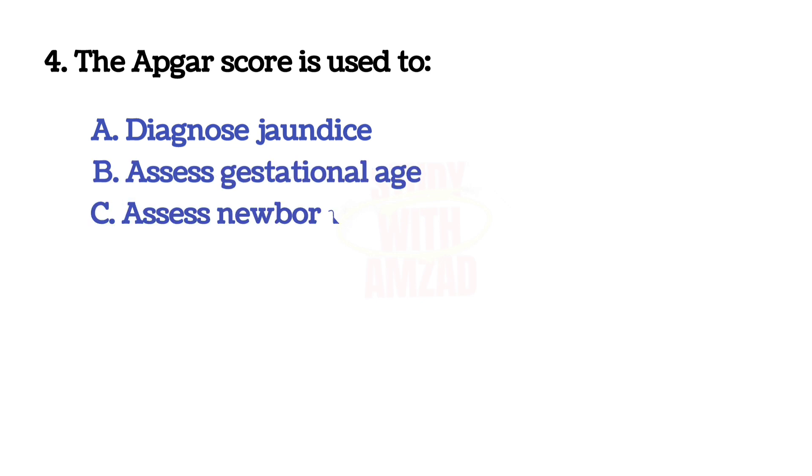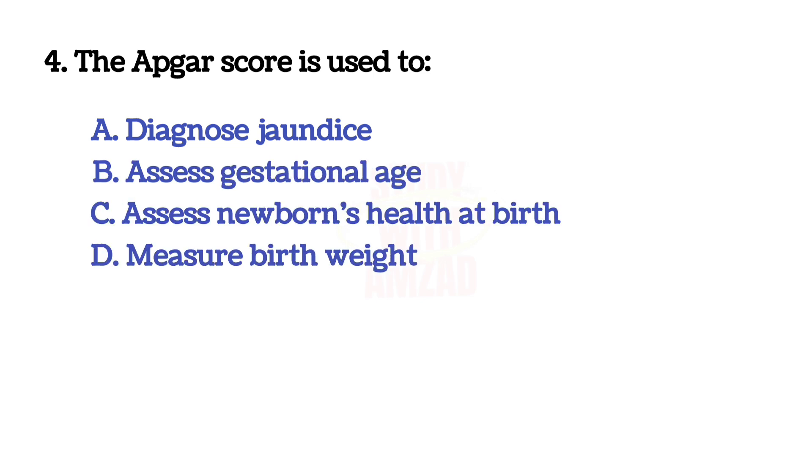Next question. The Apgar score is used to? Correct answer is C: assessing newborn health at birth.